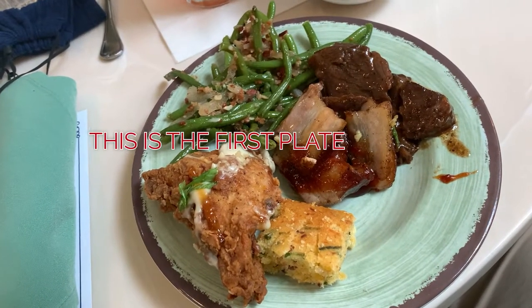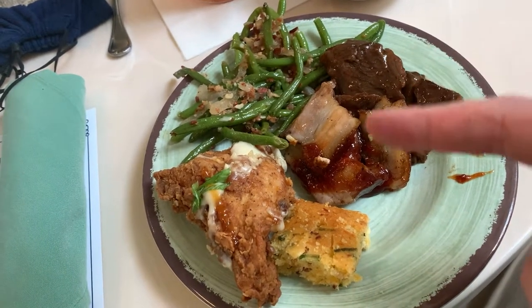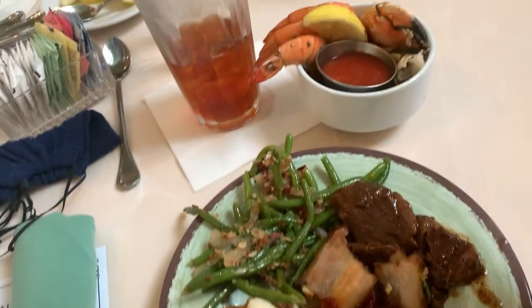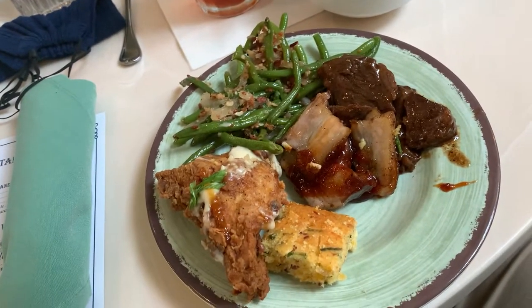Here are my selections: I got the country fried chicken, the cornbread bacon and cheddar cornbread, the pork belly, braised short rib, and the bacon and onion green beans, along with the shrimp and crab claw cocktail. I'm going to try all these — they're looking really, really good.